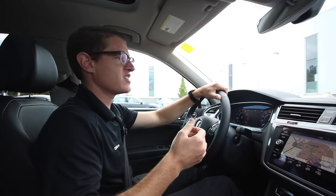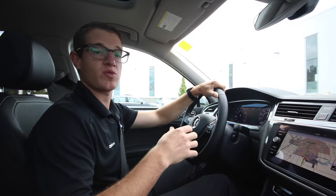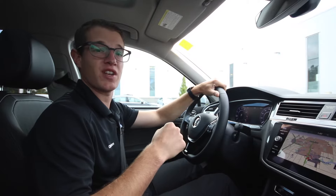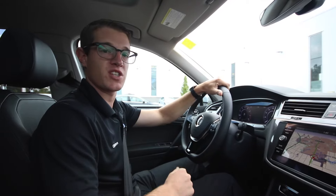There you have it guys — the new 2018 Tiguan. Once again, I'm Clinton from Levin's Volkswagen. If you have any questions whatsoever, my email is clinton@levinsvw.com, or you can give me a call at the dealership and I'll help you along the way. Hope to see you soon.